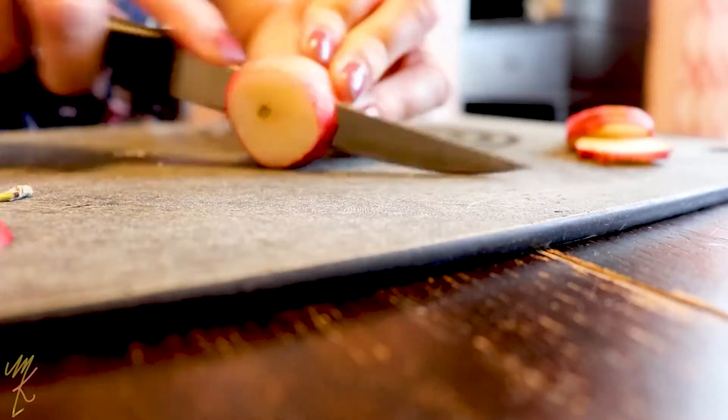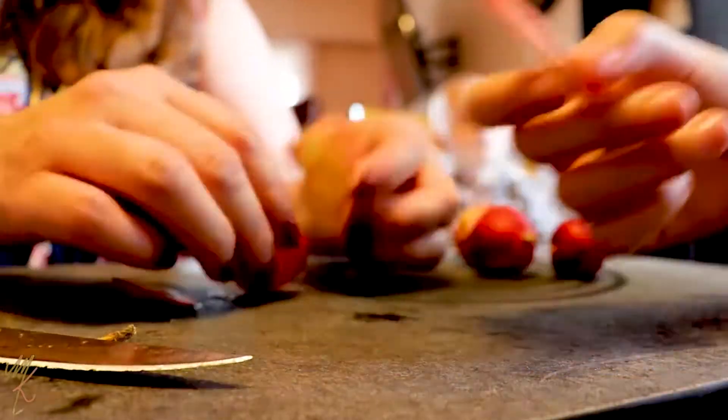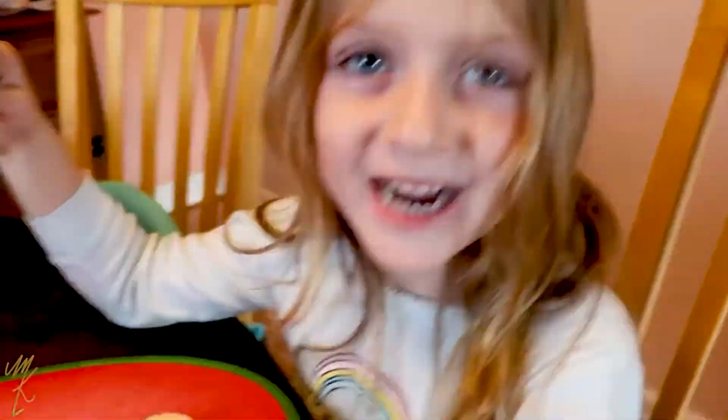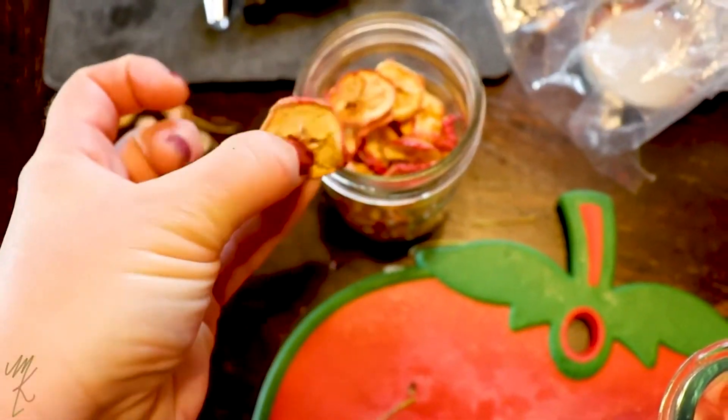Dried fruits are great to have on hand and you can even dehydrate your own. I made a video about crab apple rings — we have a huge crab apple tree in the backyard, and the kids and I sliced and dehydrated them. I've been using them in overnight oats and they rehydrate overnight, making for an easy nutritious addition. Dates are one of my favorite natural sweeteners. They're high in sugar but also high in fiber, which drops the glycemic load, so swapping brown sugar for date paste — just blended dates with water — is a great natural way to sweeten your foods.